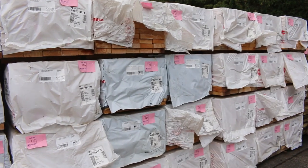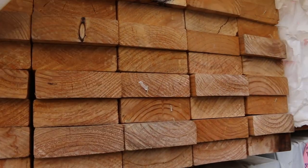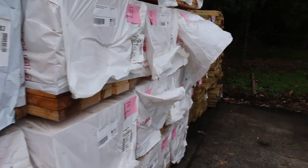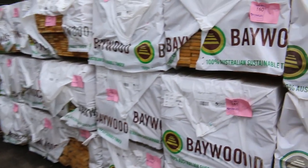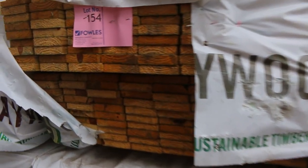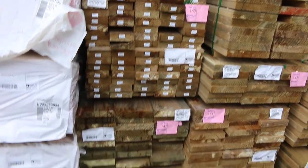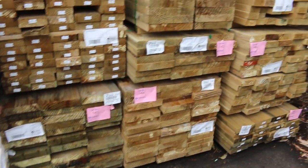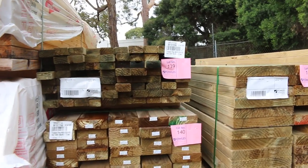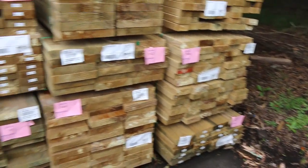There's more of it over here — have a look, there is heaps of it. A whole bay of sort of 2.4s. We've also got some nice standard and better grade treated pine decking over here in set length packs. And some more treated pine in the back of the row: 140 by 45, probably some 70 by 35, and even a pack of 290 by 45. Some nice clean-looking treated pine packs.